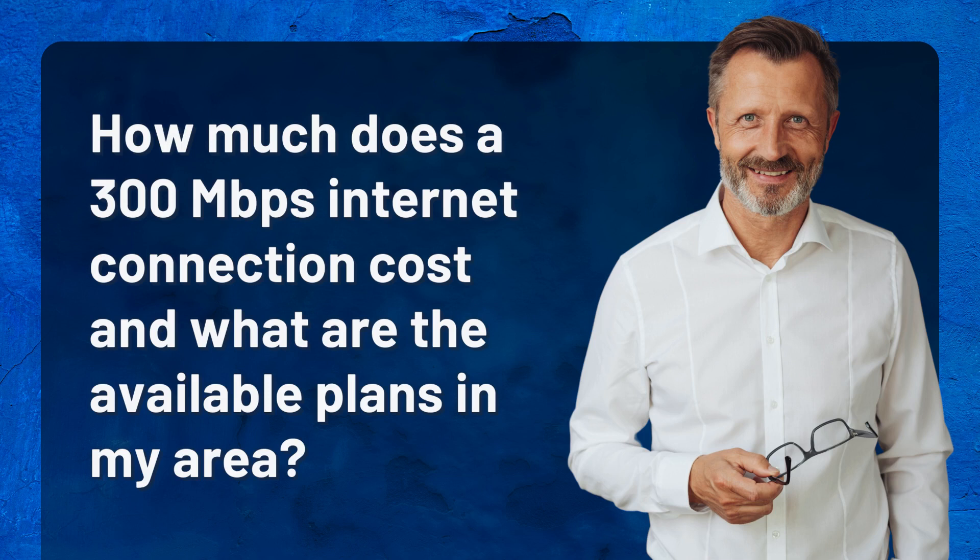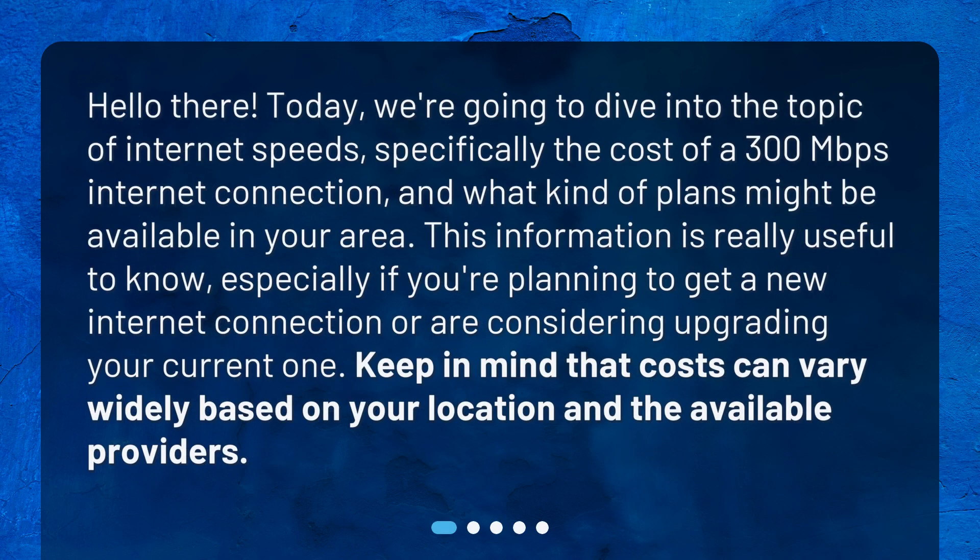How much does a 300 megabits per second internet connection cost and what are the available plans in my area? Hello there! Today, we're going to dive into the topic of internet speeds, specifically the cost of a 300 megabits per second internet connection and what kind of plans might be available in your area. This information is really useful to know, especially if you're planning to get a new internet connection or are considering upgrading your current one. Keep in mind that costs can vary widely based on your location and the available providers.